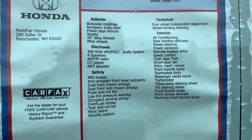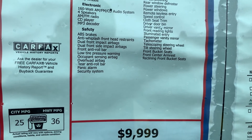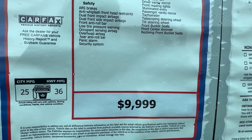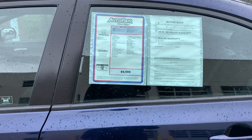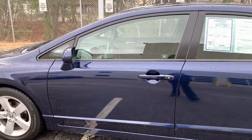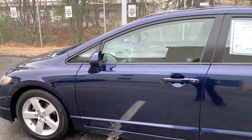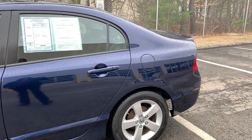Whoever had this before took very good care of it, and it was a treat. Please give me a call — it's not going to last here very long. Once again, my name is Ellen and I'm at AutoFair Honda. The number you can reach me at is 603-491-3561. Thanks, I'll talk to you soon — bye bye!